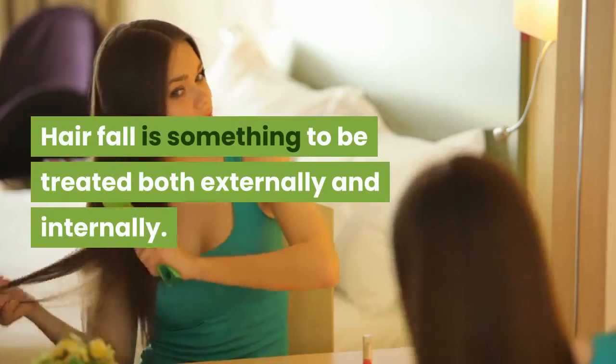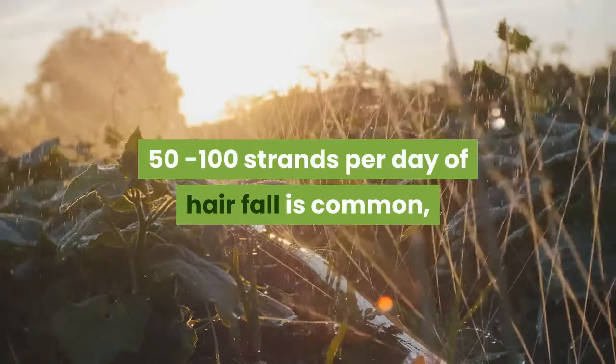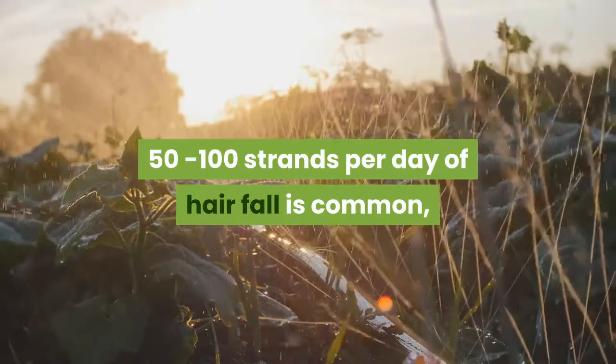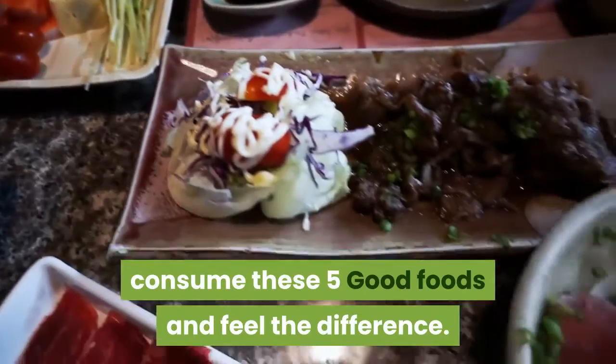Hair fall is something to be treated both externally and internally. 50 to 100 strands per day of hair fall is common, but if you are having more than that, consume these five good foods and feel the difference.